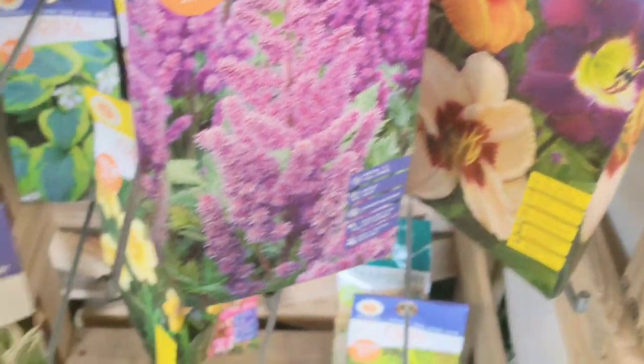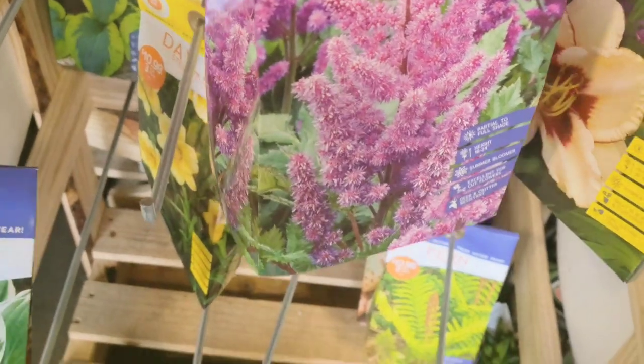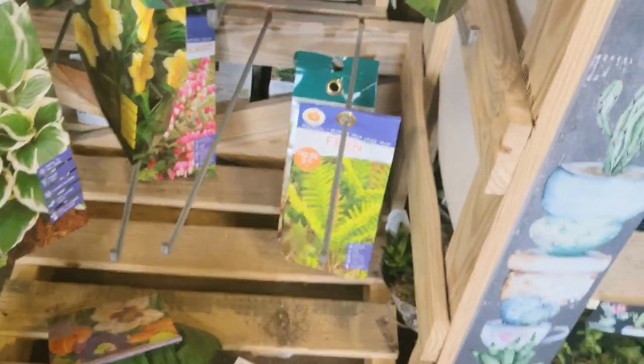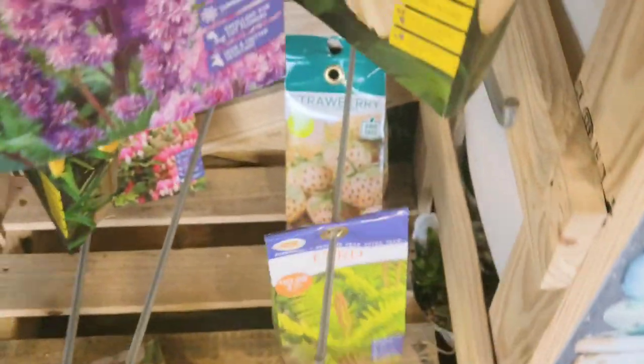I didn't even know they had bulbs available for some of these plants. The hostas were very tempting — I've never grown a hosta from a bulb and I think I want to give it a try. There were so many things to choose from: the ferns were fabulous, and then they had strawberries and some very beautiful flowers.